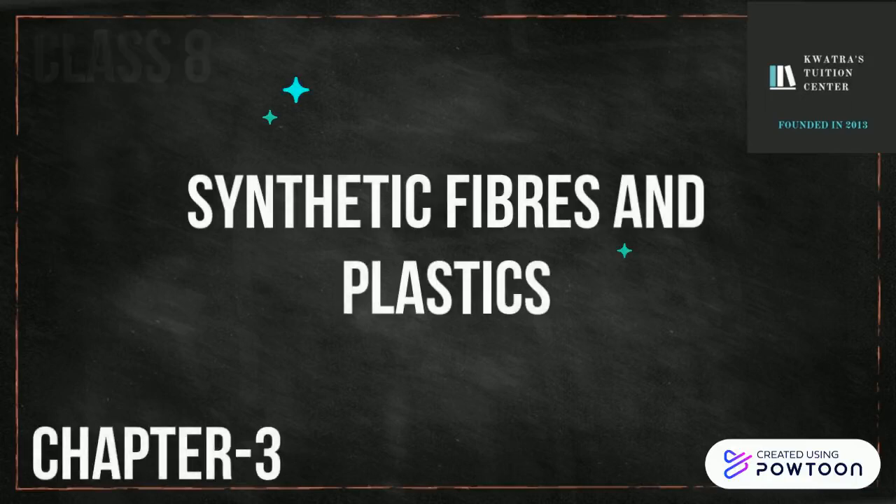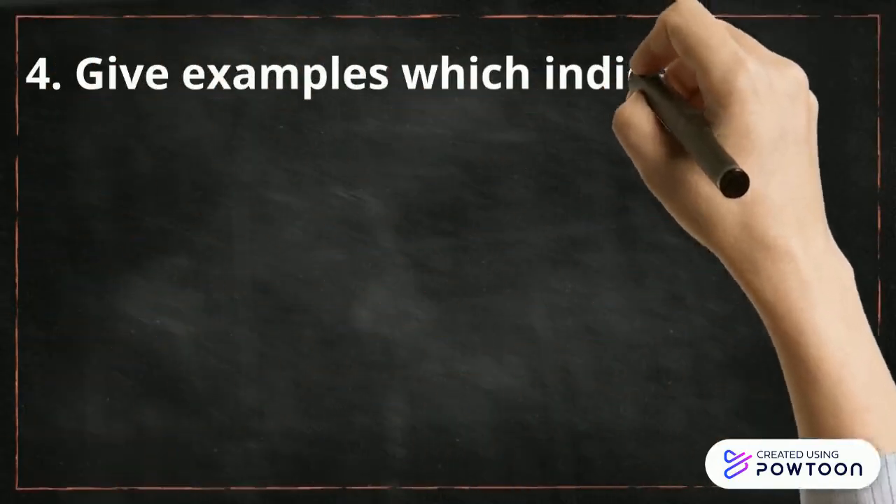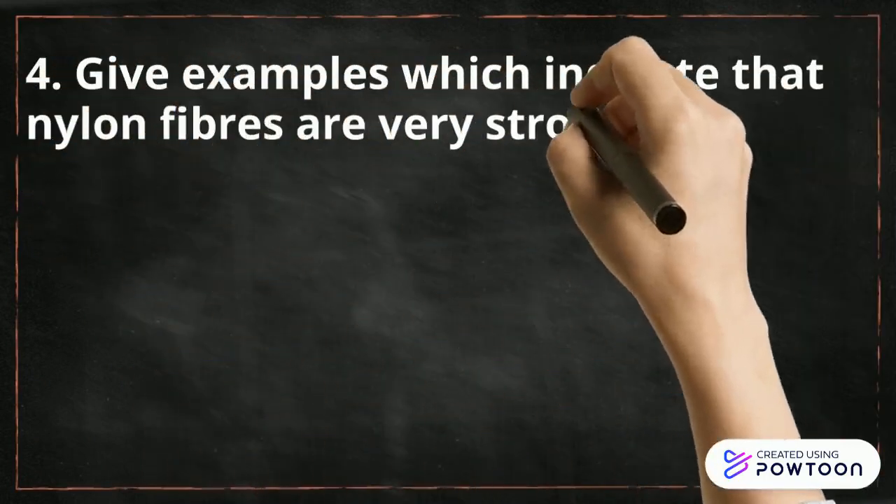Hello everyone, let's start with chapter number 3, Synthetic Fibers and Plastics, and I am going to discuss question and answer from this chapter. Question number 4 says, give examples which indicate that nylon fibers are very strong.